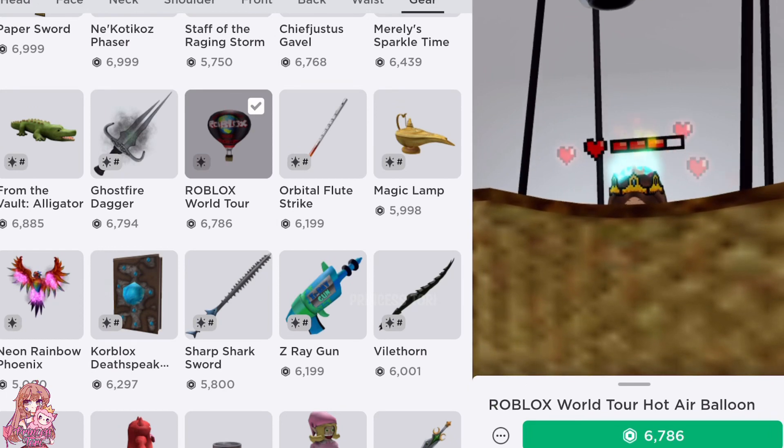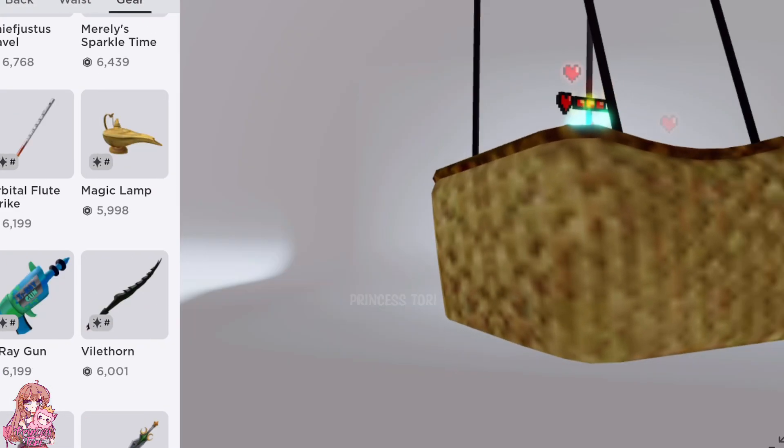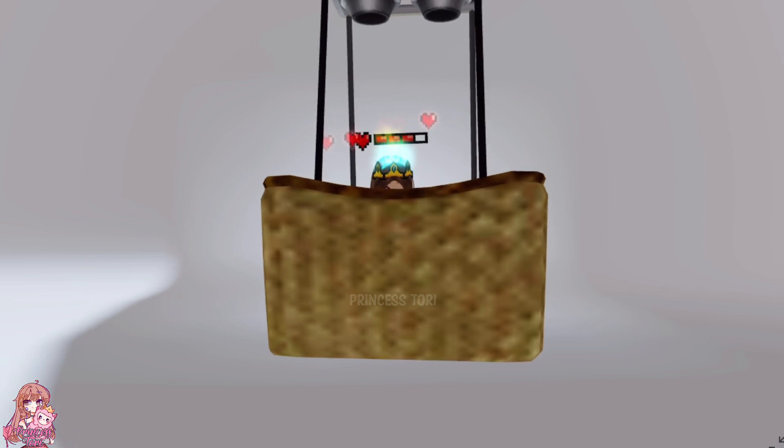Next is this hot air balloon — like, what even is this? It's huge. You can barely see my avatar, and if you try to zoom out, it's so big that you can't see all of it. It is the biggest item I have ever seen on Roblox, and so expensive too. Comment the biggest item you have seen on Roblox.